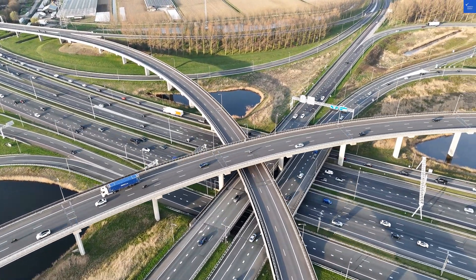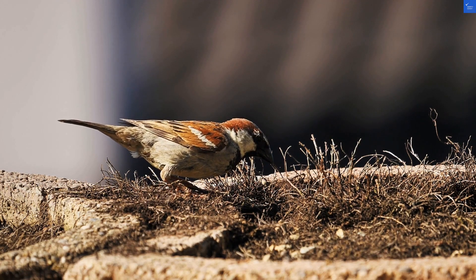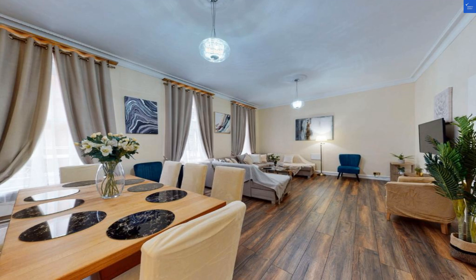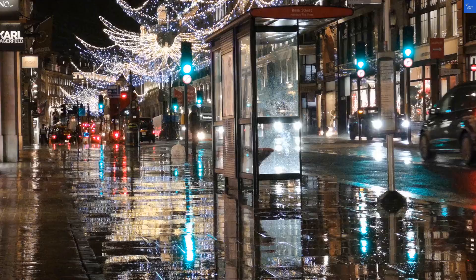Welcome back to Verify Giant, your go-to source for helping you shop online safely. Today, we're diving into Park Lane Apartments, Show House in London, where luxury meets, well, let's just say interesting reviews.